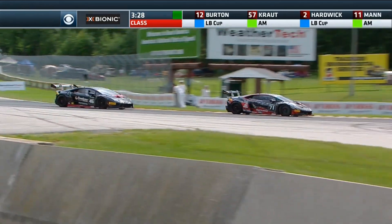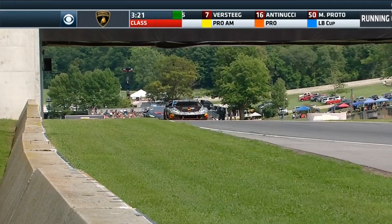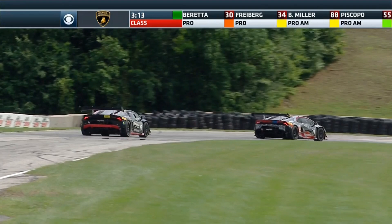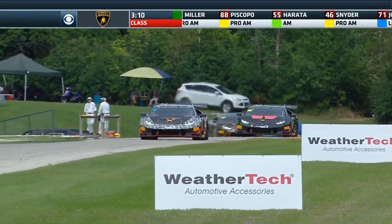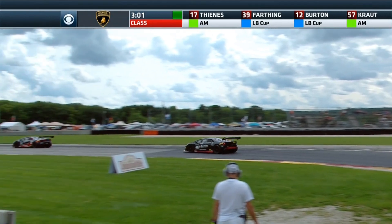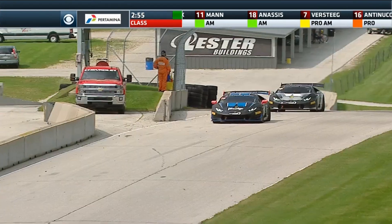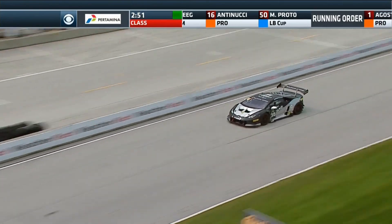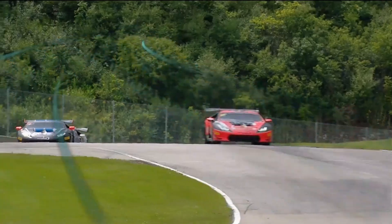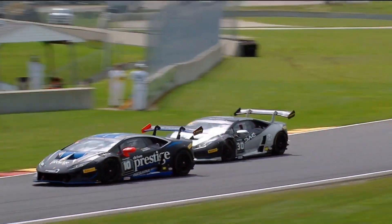JC Perez with a great move down the inside of Todd Snyder at turn five, manages to make it stick and gets around the black and red Lamborghini. Ricardo Augustini completes 20 laps with just over three minutes to go — he should get this lap and one more. The battle for second continues: Ashley Freyberg and Michele Beretta through sector two. Beretta was about four tenths slower than Ashley in sector two, three tenths quicker through sector one, and one tenth quicker through the final sector — they are completely matched.